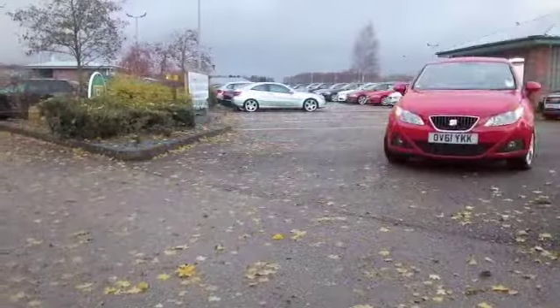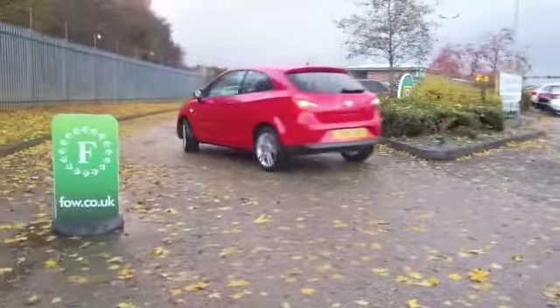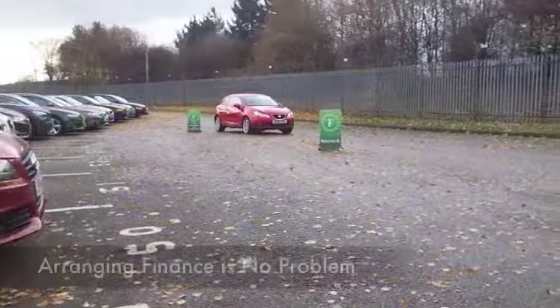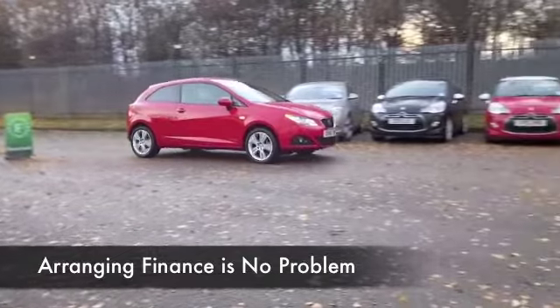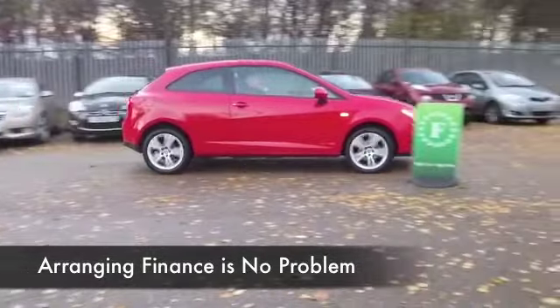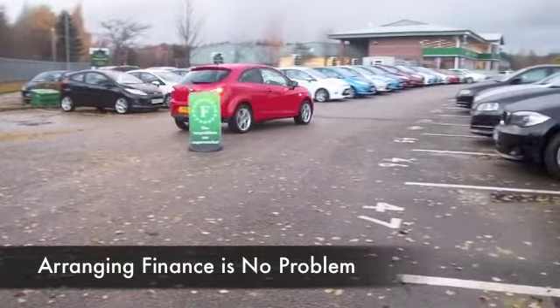If I was taking this home I might ask about the Lifeshine treatment to really protect that paintwork. It looks great now and with the benefit of Lifeshine it's a good investment. I reckon it'll look like that for years to come. Now this has about 14,000 miles on the clock, so it's not an awful lot really.